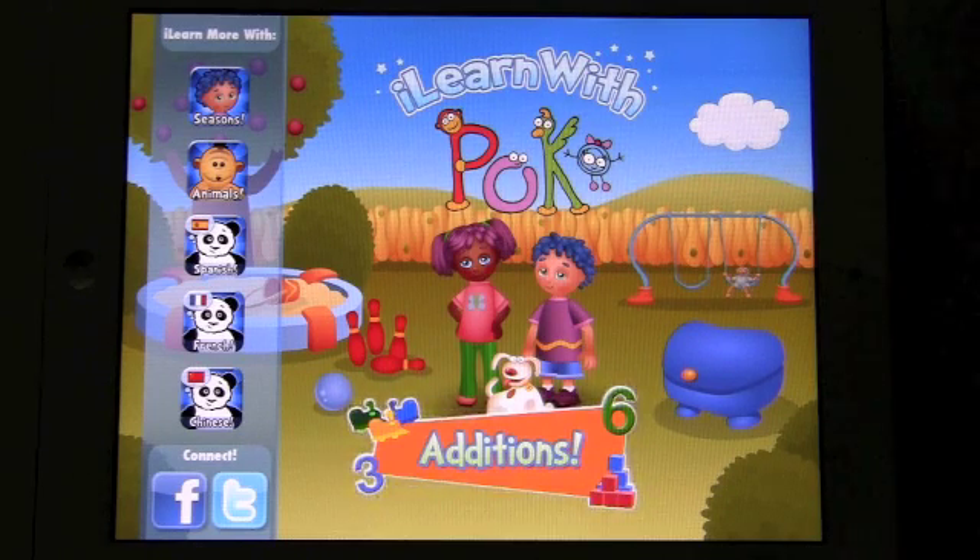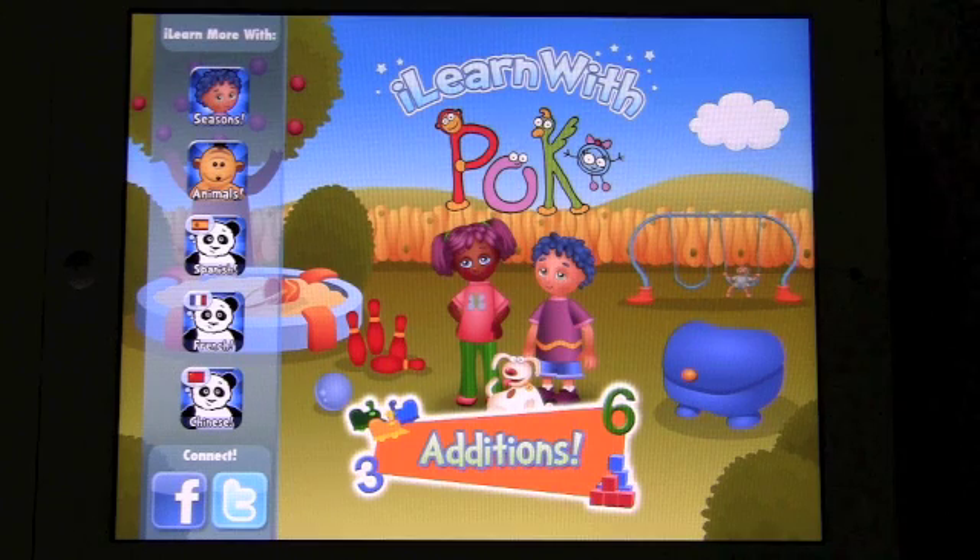We are the developers of the award-winning PBS Kids Play online learning program. This is the third iLearn with educational app, which we designed to help prepare your child for school, one app at a time. This program has had a lot of success, with the other apps being featured by Apple and reaching the top 10 in education.